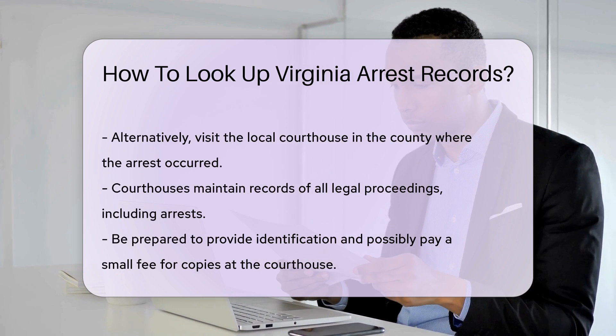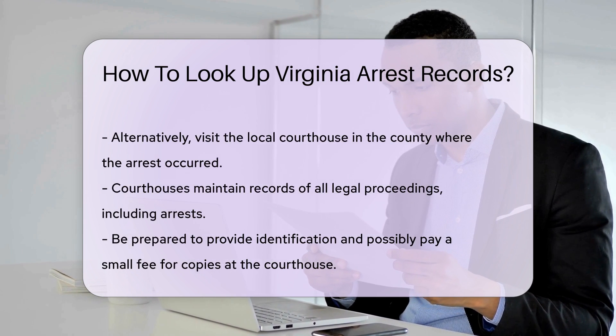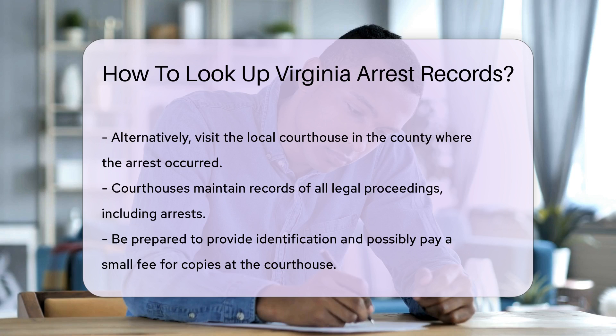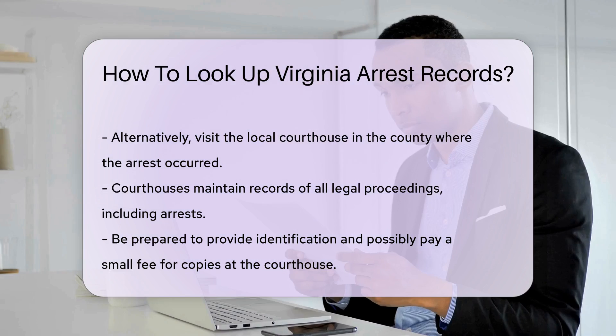Another option is to visit the local courthouse in the county where the arrest took place. Courthouses maintain records of all legal proceedings, including arrests. You can request access to these records in person. Be prepared to provide identification and possibly pay a small fee for copies.